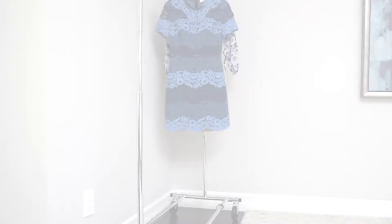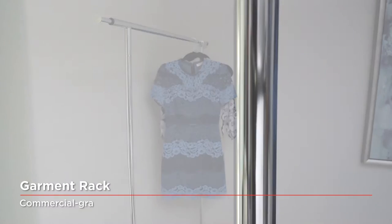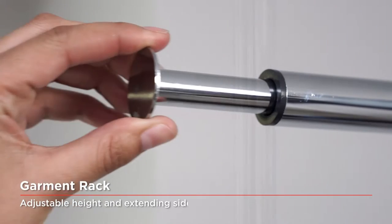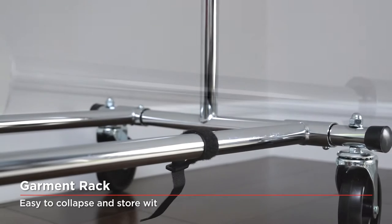These free-standing units are conveniently mobile and can be easily adjusted for height. Our Garment Racks feature durable steel frames with commercial-grade plating, and additional side hanging bars provide 30% more hanging space on select units.